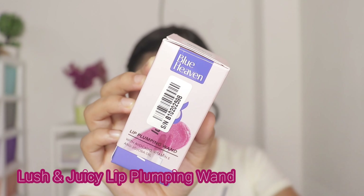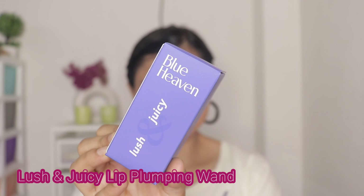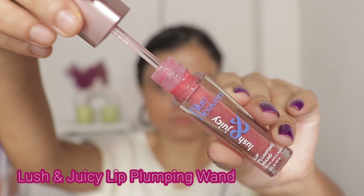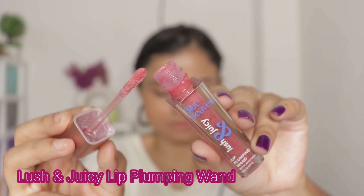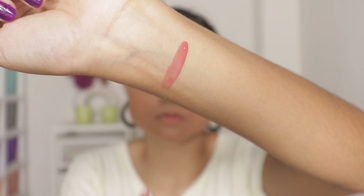So I got myself this lip gloss, and I'll talk about it first because it's my favorite product from this whole haul. This is the Blue Heaven Lush and Juicy Lip Plumping Wand with avocado oil and vitamin E. Talking about the packaging — look at that, it's so stunning, it looks both cute and luxurious to me. The rose gold cap looks very very stunning, I really love the packaging. The doe foot applicator is also really very good.